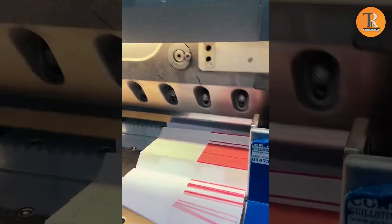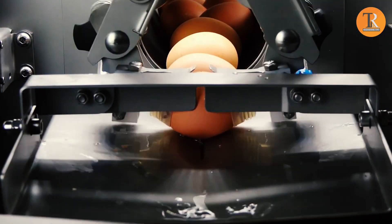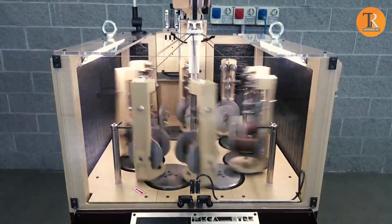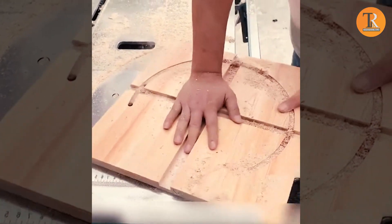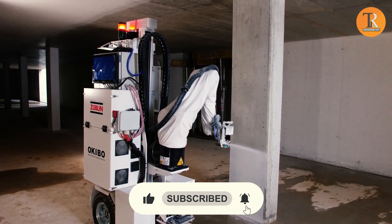Ever watched a machine perform a task so perfectly that it leaves you in awe? Do you want to watch these machines in action? If so, you're in the right place. In this video, we'll showcase some of the most satisfying machines and ingenious tools that will leave you mesmerized. So sit back, relax, and hit the like and subscribe buttons to join us on this journey.